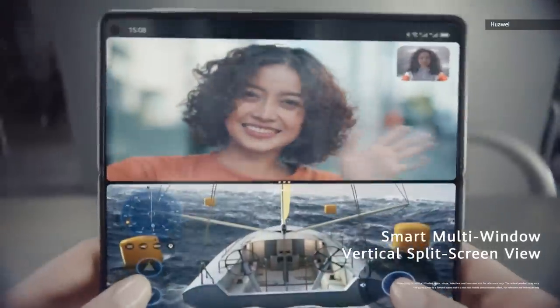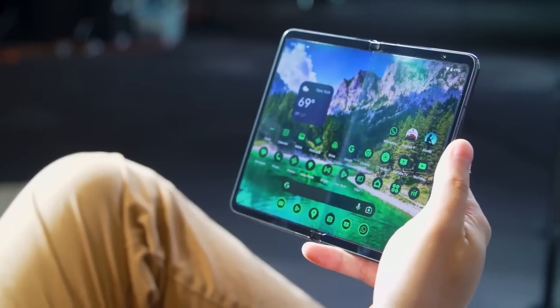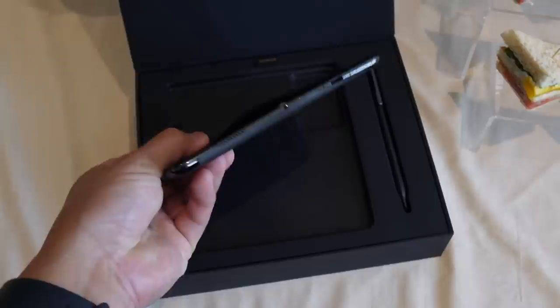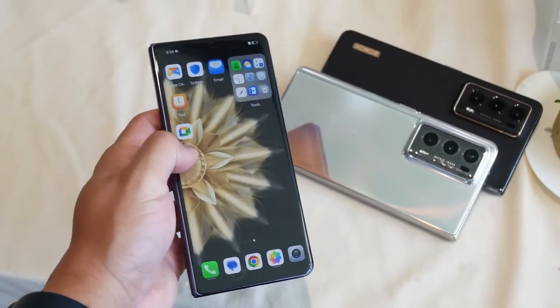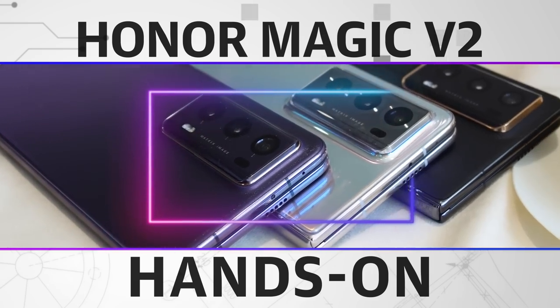Congratulations — we have now entered the age of super slim foldable phones. Until today we had the Huawei Mate X3 topping the thinnest foldable phone charts, followed by last year's Xiaomi Mix Fold 2, with the more recent Google Pixel Fold coming third. Well, we now have a new champion: meet the Honor Magic V2, which is not only less than one centimeter thick when folded, but also lighter than the iPhone 14 Pro Max or the Galaxy S23 Ultra — for a foldable phone, that is rather impressive.